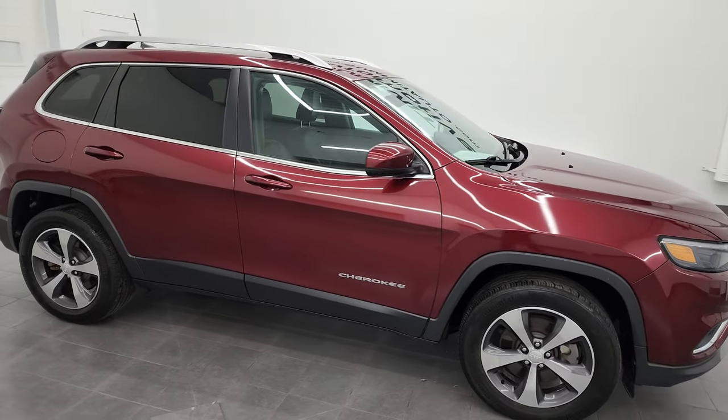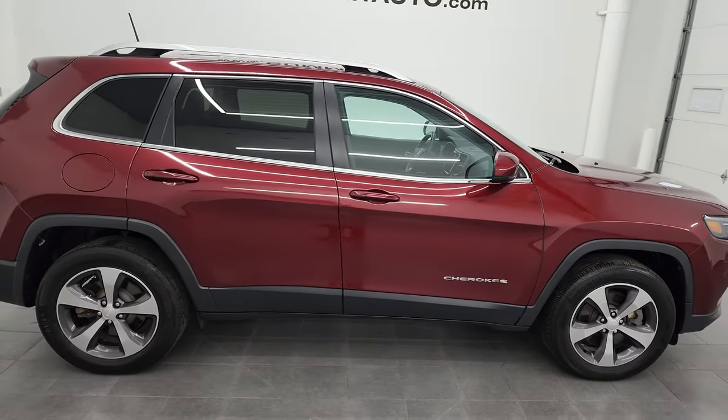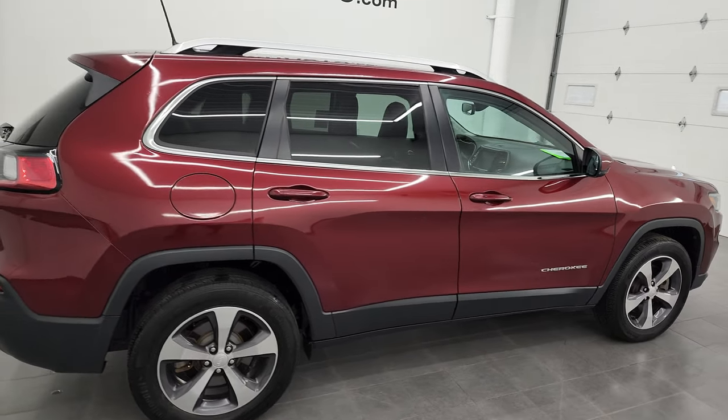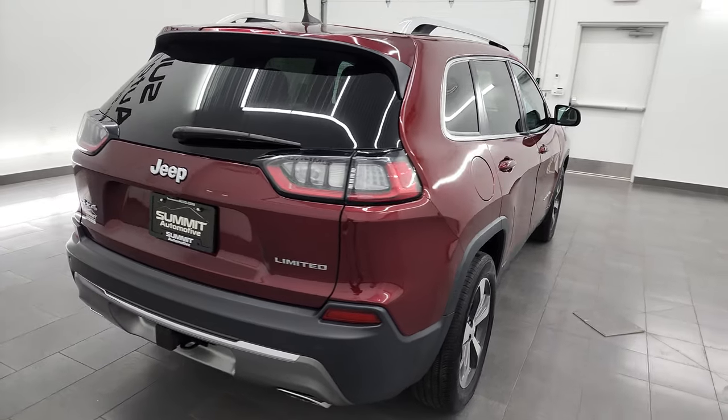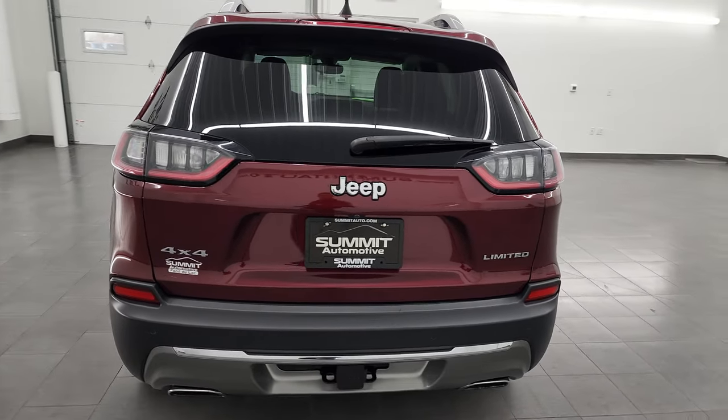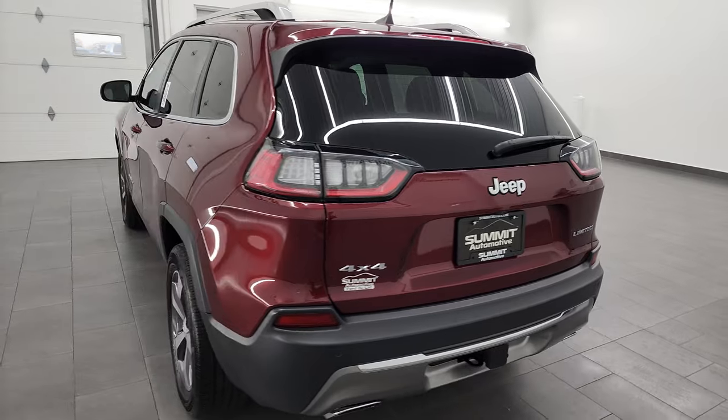Hey, this is Brett, and this 2019 Jeep Cherokee Limited is stock number 13229ZB. I am here at Summit Automotive in Fond du Lac, Wisconsin, your new and used Jeep and Jeep Cherokee headquarters.